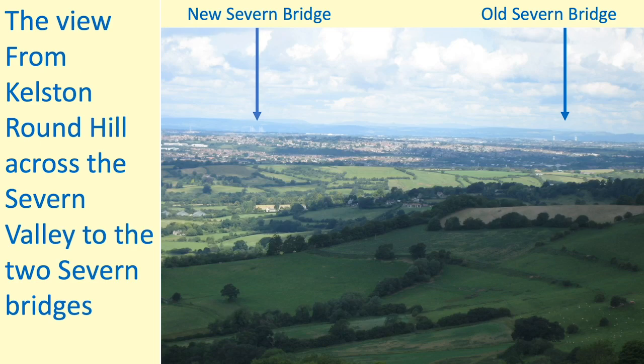Here's the view to the west across the Welsh hills. You can see both Severn bridges — the left-hand one is now called the Prince of Wales Bridge. A fine view.